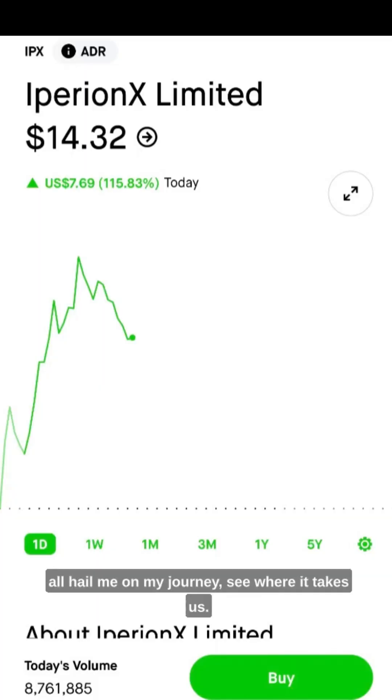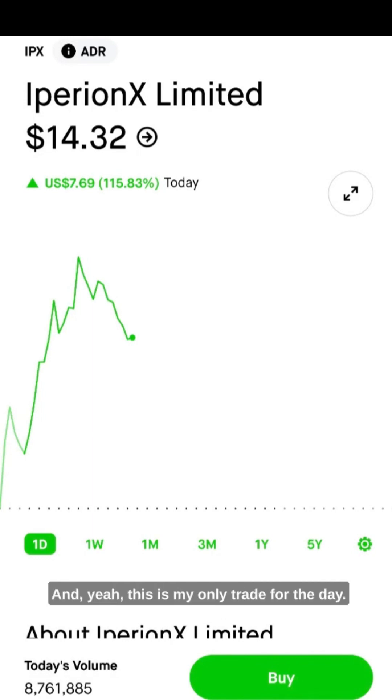See where it takes us. So right now the stock went up to about $18.40. This is my only trade for the day. The ticker symbol is IPX, if any of y'all want to look it up. I don't know where it's going to be at in the next few hours or so.